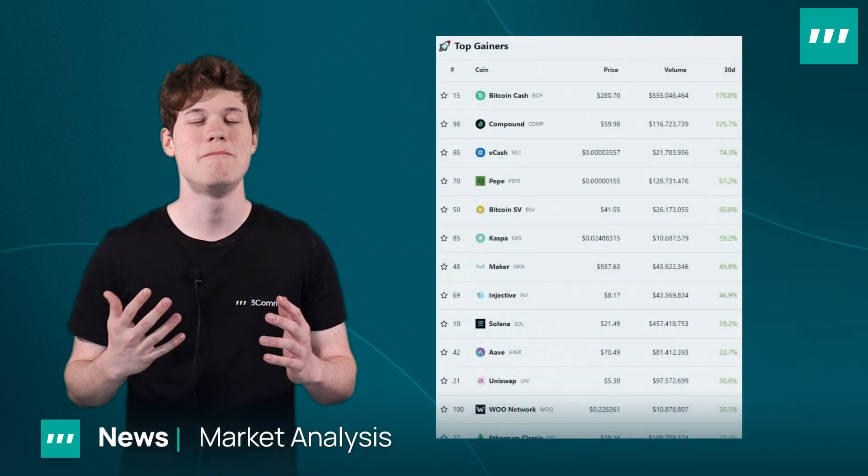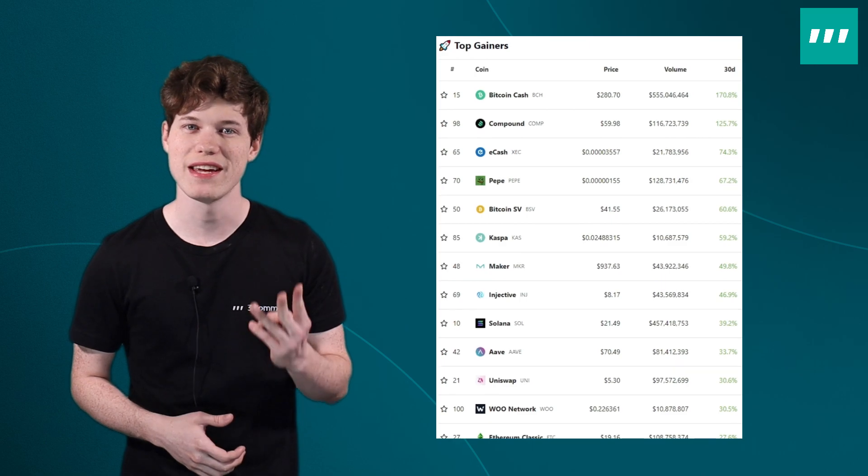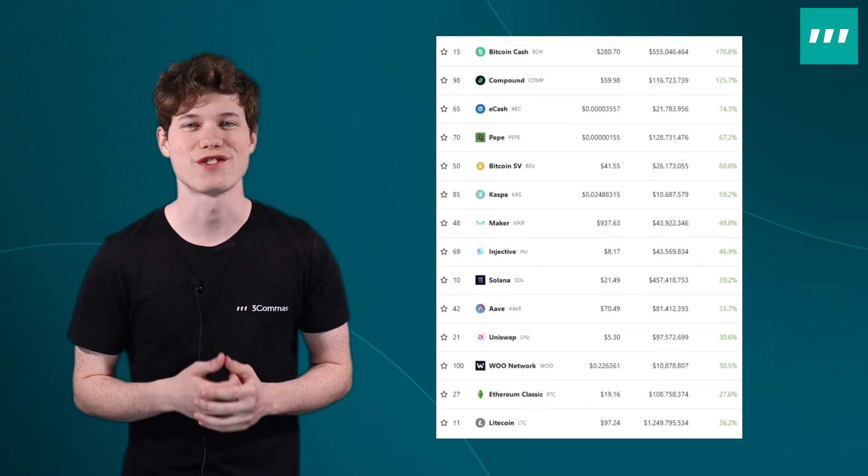This month we've got some great new updates along with some new ways to save on subscriptions for 3Commas. Let's take a look at what the market has been doing over the past month. It was a big month for Bitcoin Cash, Bitcoin SV, Compound, eCash, and many other tokens.